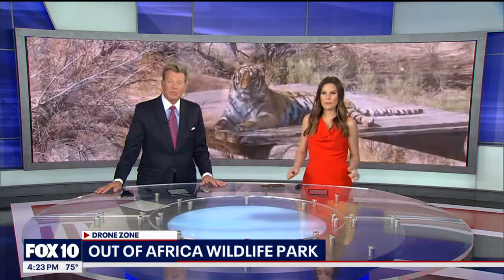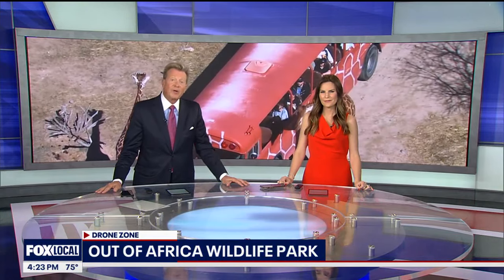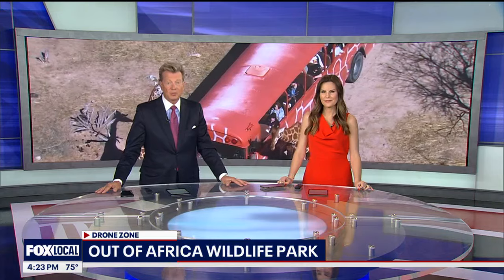Did you know that you can explore the wonders of the African savanna right here in Arizona? Out of Africa Wildlife Park in Camp Verde brings you up close and personal with majestic wildlife and thrilling animal encounters. Fox 10 drone pilot Brian Kay takes us on a safari from the sky in today's Drone Zone.